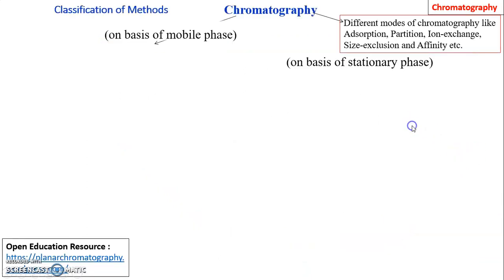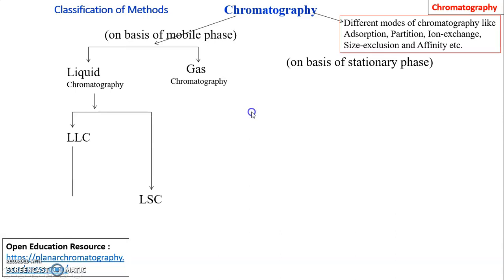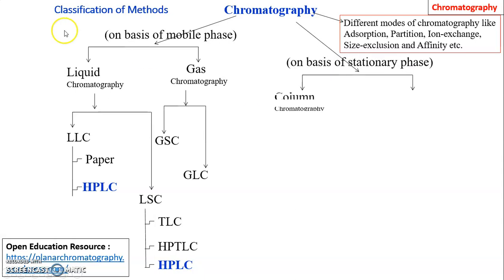Chromatography is classified depending upon the modes as adsorption, partition, ion exchange, size exclusion, and affinity chromatography. It is also classified on the basis of mobile phase as liquid chromatography and gas chromatography. In liquid chromatography, liquid is used as mobile phase; in gas chromatography, gas is used. Liquid and gas chromatography are further classified depending upon the nature of their stationary phase.